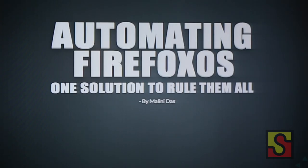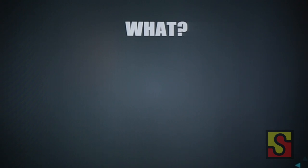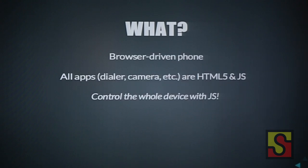Hi, I'm Malini Das. I'm an automation and tools developer at Mozilla, and I'm here to talk to you about the genesis of a new test framework that we're using at Mozilla and why you should care about it. The name of my talk is 'Automating Firefox OS.' About a year ago, Mozilla started a new project to get a phone booting directly into the browser.